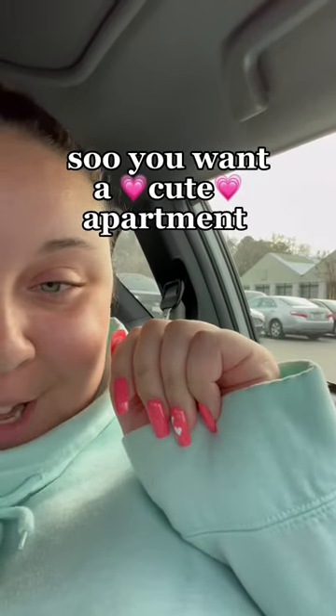So you want a cute apartment, but you're broke! Welcome to Bougie on a Budget. So today I'm at Walmart.